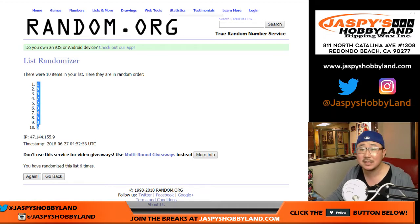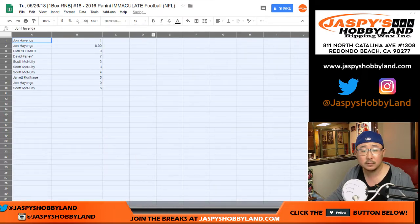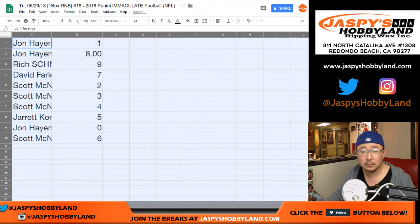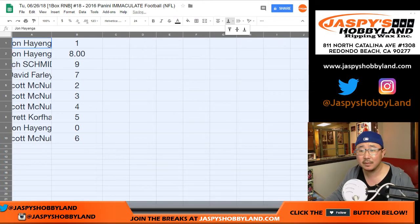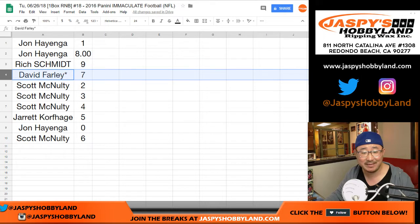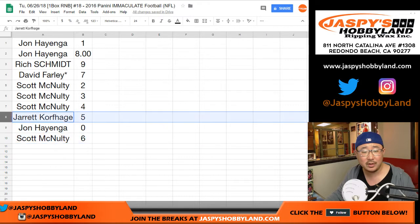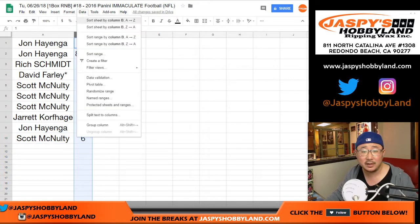One down to six. Alright, so John got one and eight. Rich with nine. Davey got seven. Last by Mojo. Scott: two, three, four. Jarrett with zero. John with zero. Jarrett with five. John with zero. And McNulty with six. Let's order these numerically.